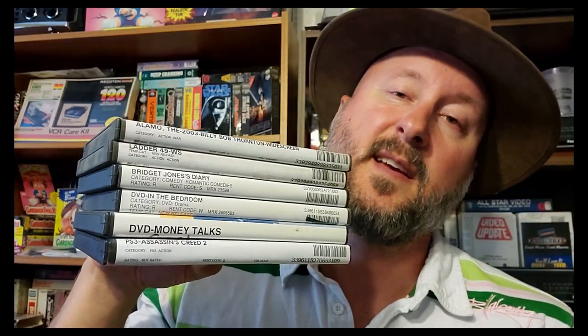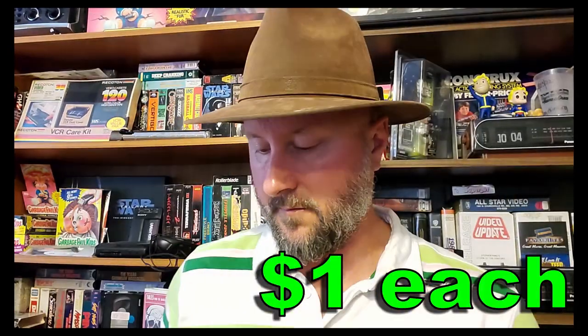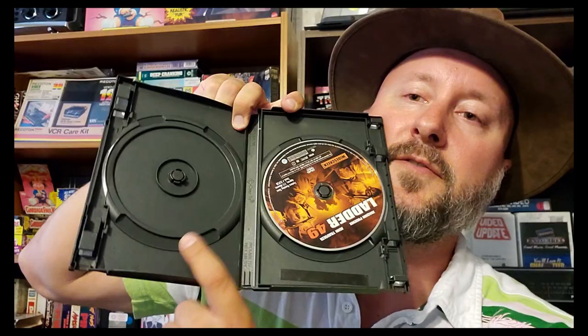The next rare finds are six Blockbuster DVD rental cases. The first one is for The Alamo with Billy Bob Thornton. Next we have Ladder 49. It's weird because this one doesn't have the Blockbuster logo inside like they usually do — it was just some random case they used. The third one is Bridget Jones' Diary, a Blockbuster rental, with the top of the DVD cover cut out.